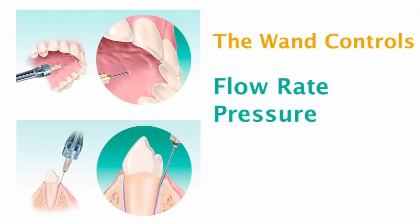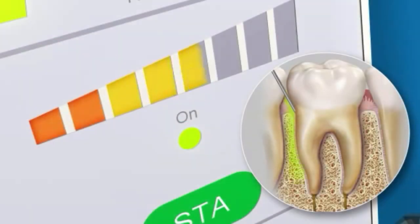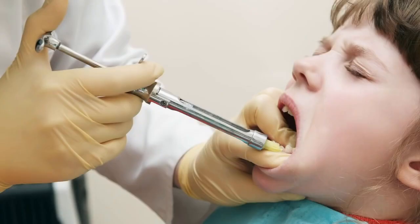The Wand's computer-controlled technology enables precise delivery of anesthesia by controlling flow rate, pressure, and volume. This allows for the delivery of anesthetic below the patient's pain threshold, providing a significantly more comfortable injection.